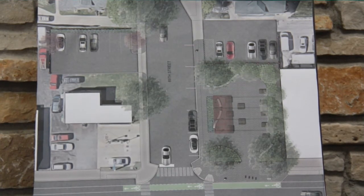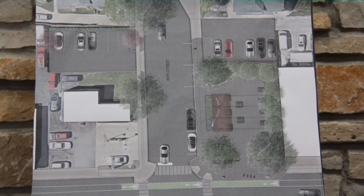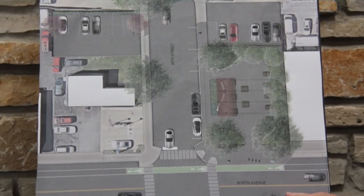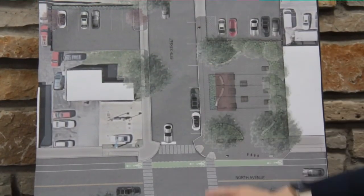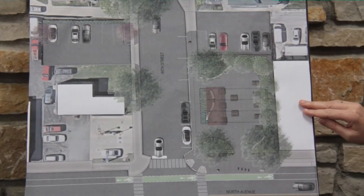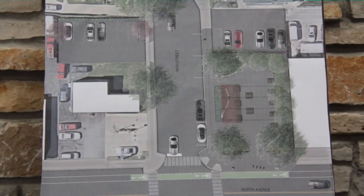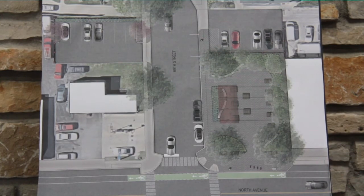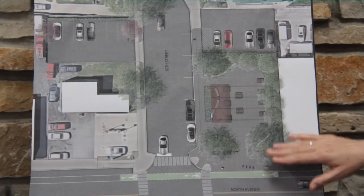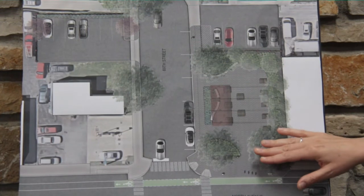This board shows you an aerial view of the project, which is a bird's eye view looking down at the intersection of 69th and North. North Avenue is shown here, and 69th Street is shown through the middle here. Rocket Baby Bakery is shown on this side, and the bowling service station over here. The work this year will be transforming the existing parking lot on the west side of Rocket Baby Bakery into a pedestrian plaza, which is shown here.